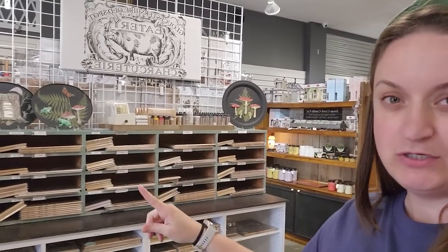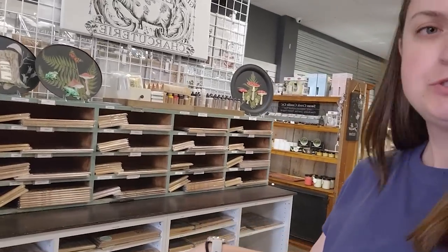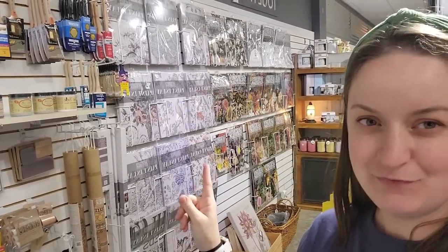If you're needing someone to purchase Iron Orchid Designs from, these are all the stamps here, then the molds, and then all the transfers are over here. As you can see they have a ton of inventory, lots to shop from, and they have a really good website where you can go and see everything else.